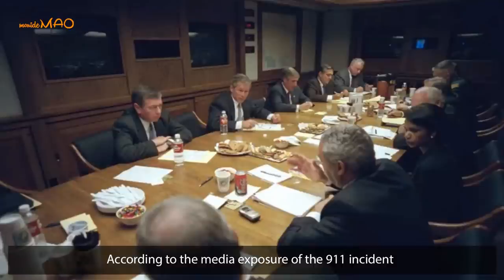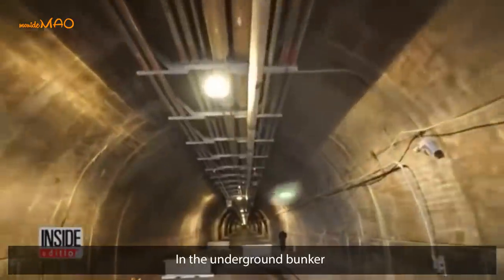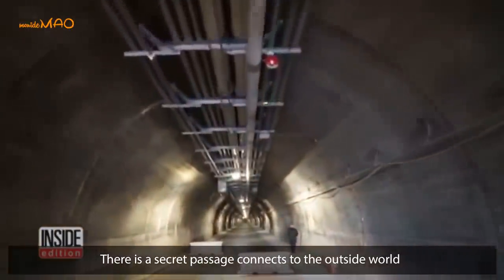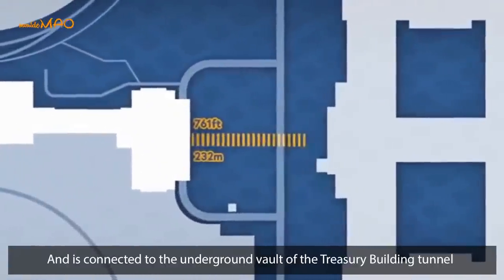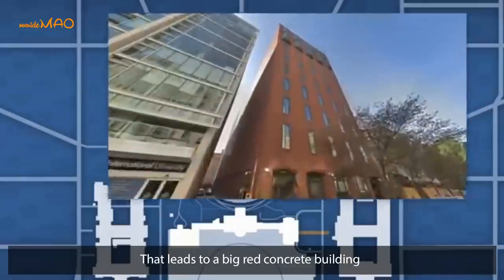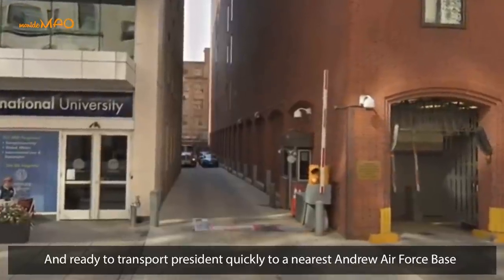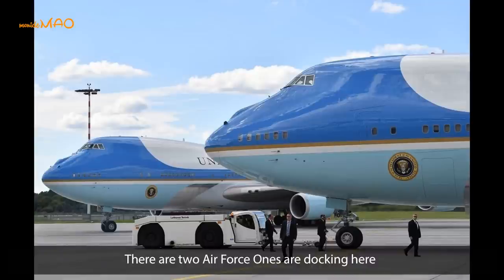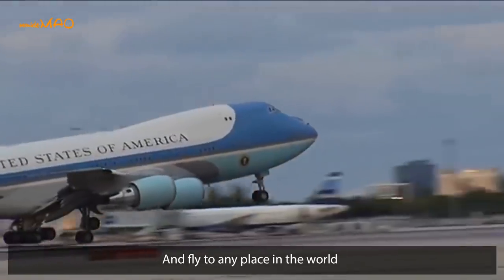According to media exposure from the 9/11 incident, the bunker has a room similar to the West Wing Combat Room. If the entire White House were surrounded, there is a secret passage in the underground bunker that connects to the outside world so the President can quickly escape. The tunnel is 232 meters long and connects to the underground vault of the Treasury Building tunnel, which then leads through another tunnel to a large red concrete building where Secret Service vehicles stand by, ready to transport the President quickly to the nearest Andrews Air Force Base. Two Air Force Ones are docked there, able to help the President escape and fly to any place in the world.